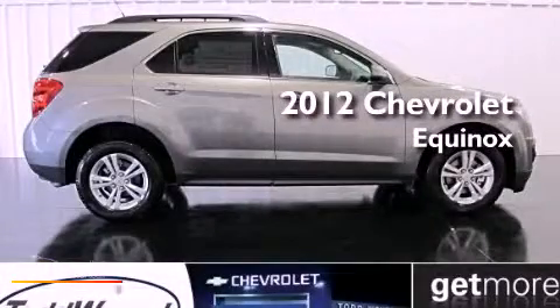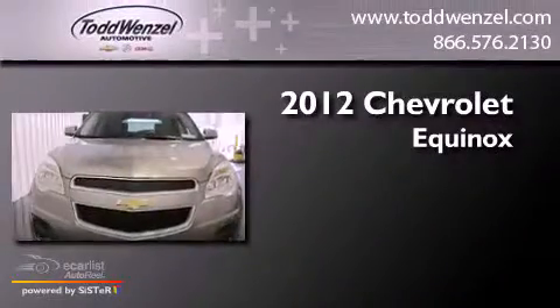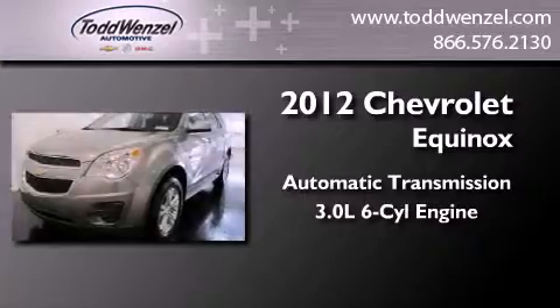This is a brand new 2012 Chevrolet Equinox. This crossover has an automatic transmission and a 3.0-liter V6.